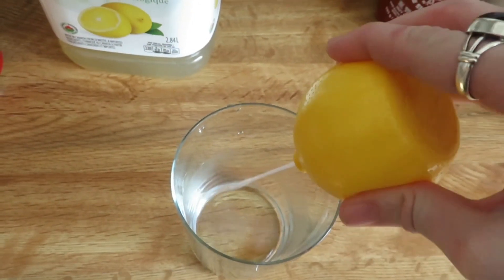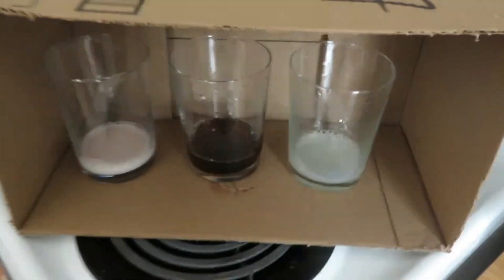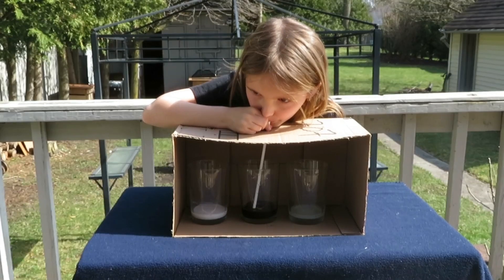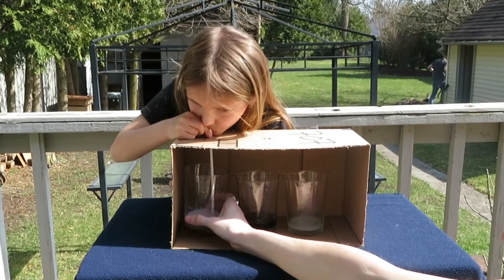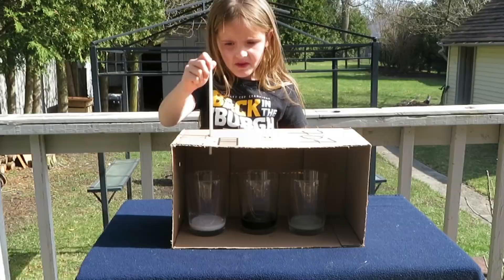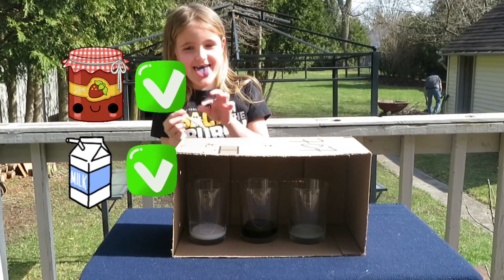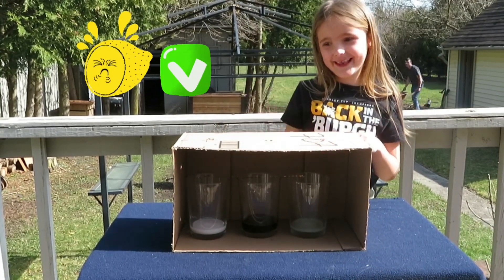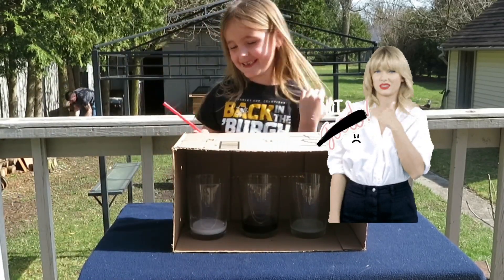It's our lemon Coke. And let's do straight lemon juice in this one. Okay, we've got our drinks with the middle one. We've got jam in it and milk.